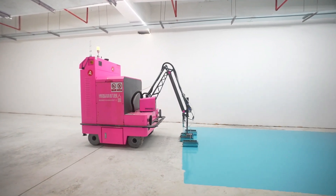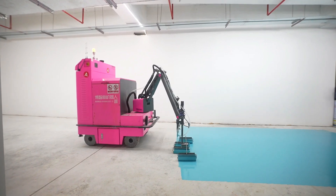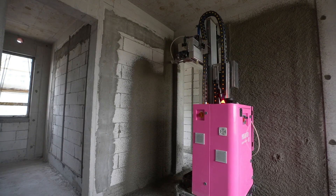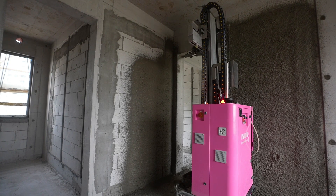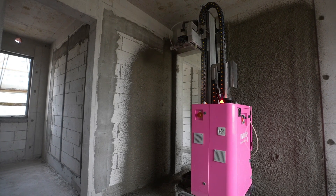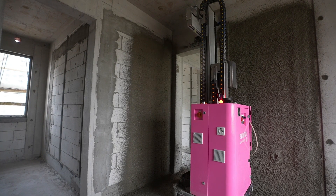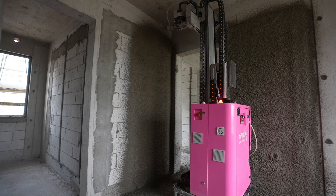Outfitted with radars and 3D simulations of rooms, the robot is able to navigate its workspace with ease. The efficiency of Dare To's innovations is impressive — plastering, for instance, can cover an area of eight square meters in just 50 seconds. This results in a reduction of labor intensity of 70% and an increase in efficiency of up to 200%.